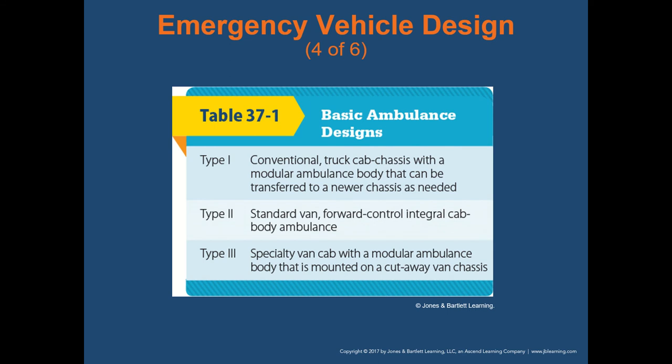There are three types of ambulances — be aware of these, as national registry questions relate to them. Type one ambulances are conventional ambulances: a truck cab chassis with a modular ambulance body, which we call the box. That box can be transferred to different chassis as needed. This is the most common ambulance you'll see out on the street.